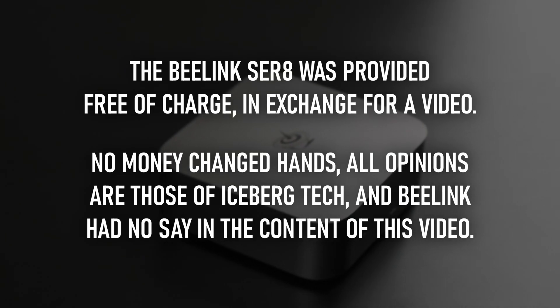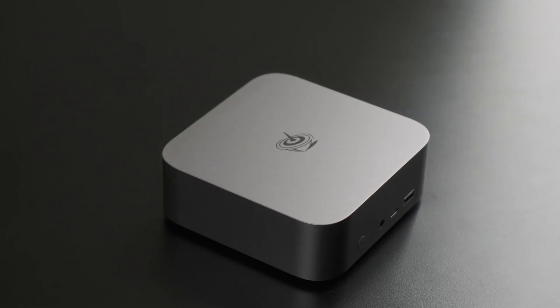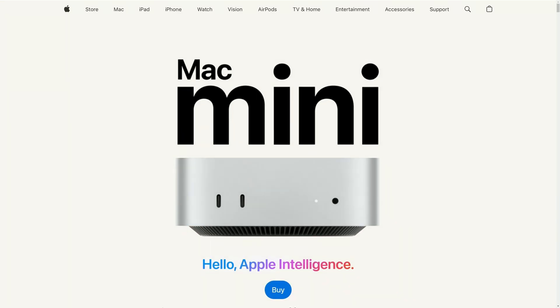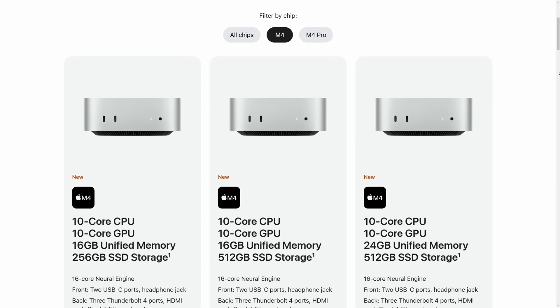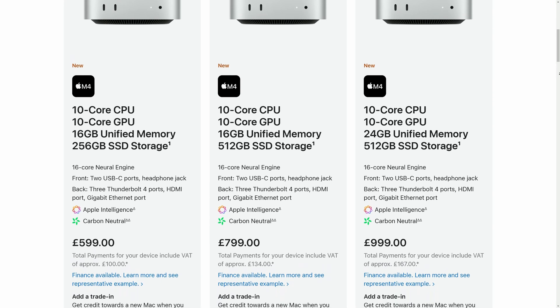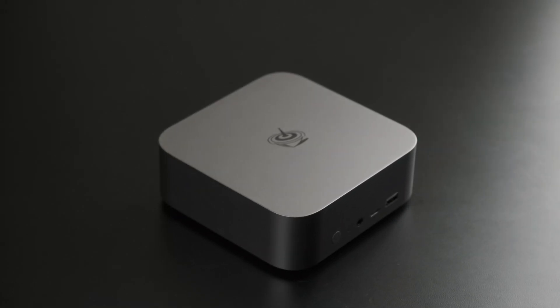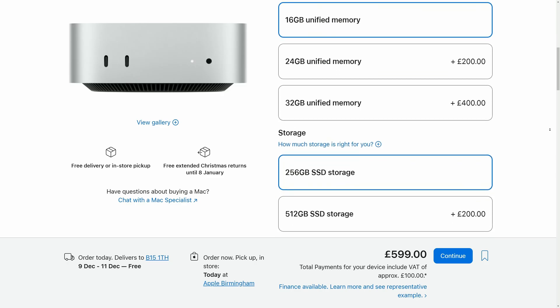I have to say, I'm kinda glad the new Beelink SE R8 exists right now. The latest M4 Mac Mini has torpedoed the entire premium mini PC market, making it hard to justify spending over $600 on anything with a Ryzen or Core Ultra CPU. Arguably, this means the only winnable battleground for mini PCs at the end of 2024 is going to be people who can't afford a Mac Mini.